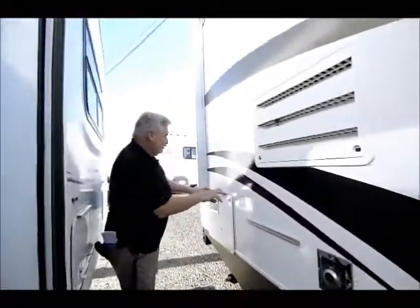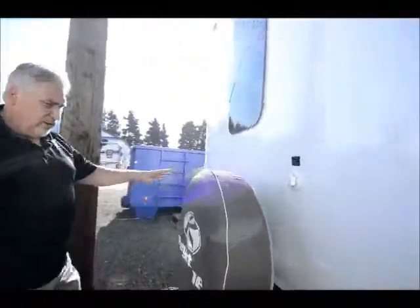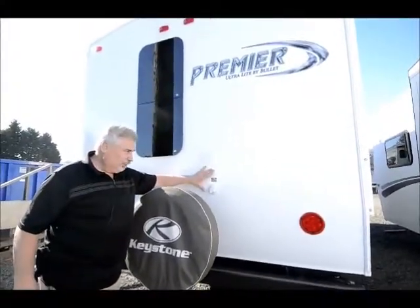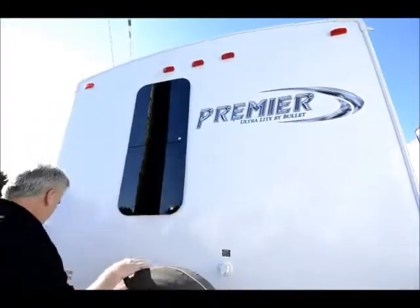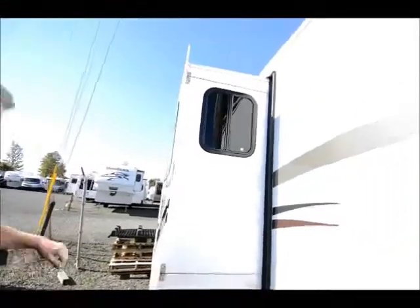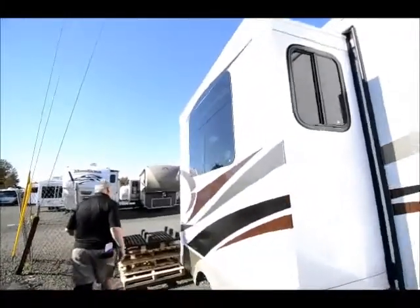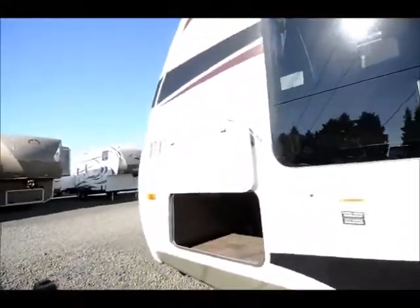It has a six-gallon gas-electric hot water heater. As you come around to the back, it comes with a spare tire and a carrier with a tire cover. There's also a sewer clean-out so you can clean out your black tank. All the windows are frameless like this. Coming over to this side, you can see a nice big deep slide and a utility shower. At the front, you've got pass-through storage. This is an aluminum structure unit — aluminum all the way around and it's all welded.